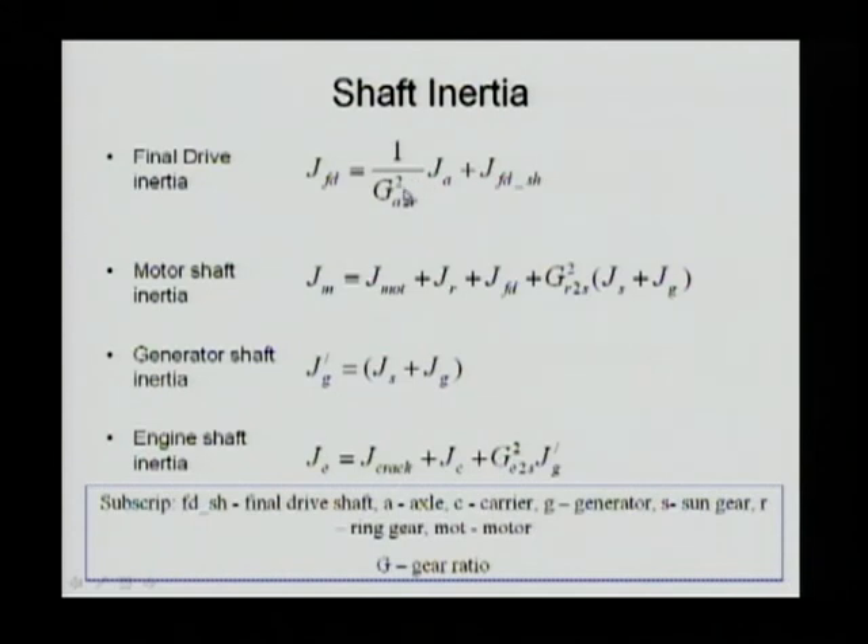The motor shaft inertia J_MOT is the motor shaft itself plus the ring gear, plus the final drive (which is also connected to the ring gear), plus the transferred inertia from the sun gear and generator (which share the same shaft). So the motor shaft has contributions from the final drive, the ring gear, the sun gear, and the generator inertia. On the generator shaft, you have the generator shaft inertia itself plus the sun gear inertia. On the engine shaft, you have the crankshaft itself, the carrier, and the transferred inertia from the generator shaft through the planetary gear.